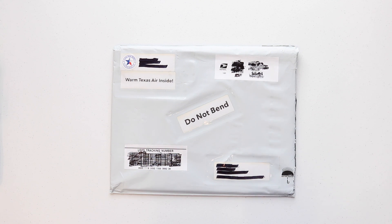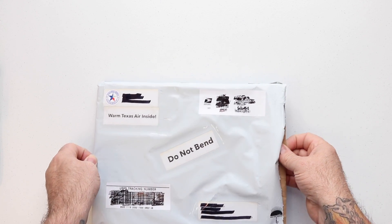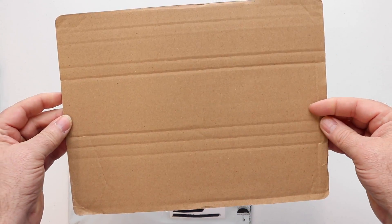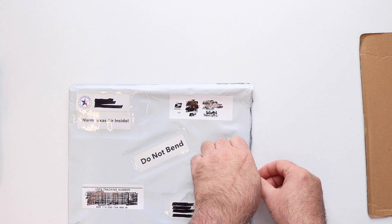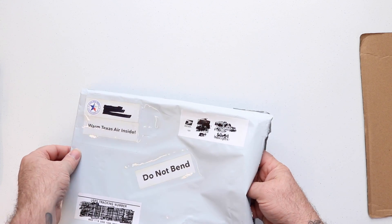I already scored this package so I could open it, and I want to open it up and let you all see what we got inside. Look at this wonderful piece of cardboard — just kidding, guys. Rex put that in there so the calendar would not get bent in shipping.